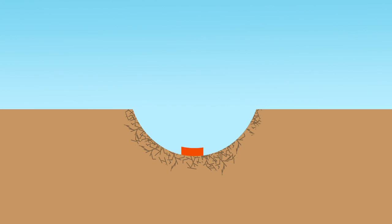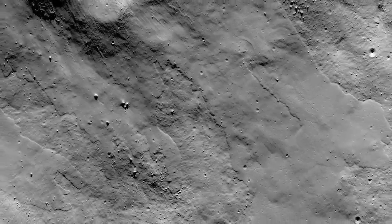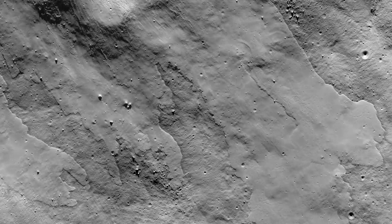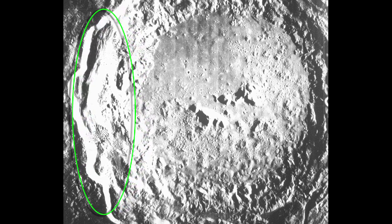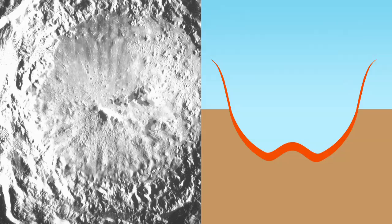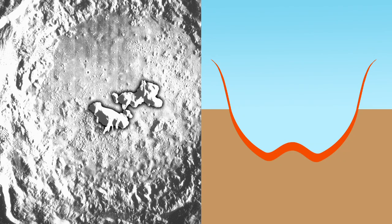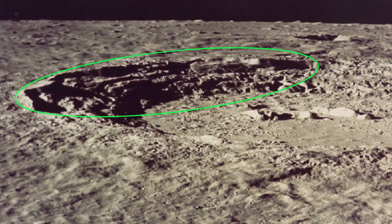The impact sprays material in all directions. Sometimes the force of the impact is great enough to melt some of the local rock. If an impactor is large enough, some of the material pushed toward the edges of the crater will slump back toward the center, and the rock beneath the crater will rebound or push back, creating a central peak in the crater. The slumped edges of these craters also may create terraces that step down into the crater.